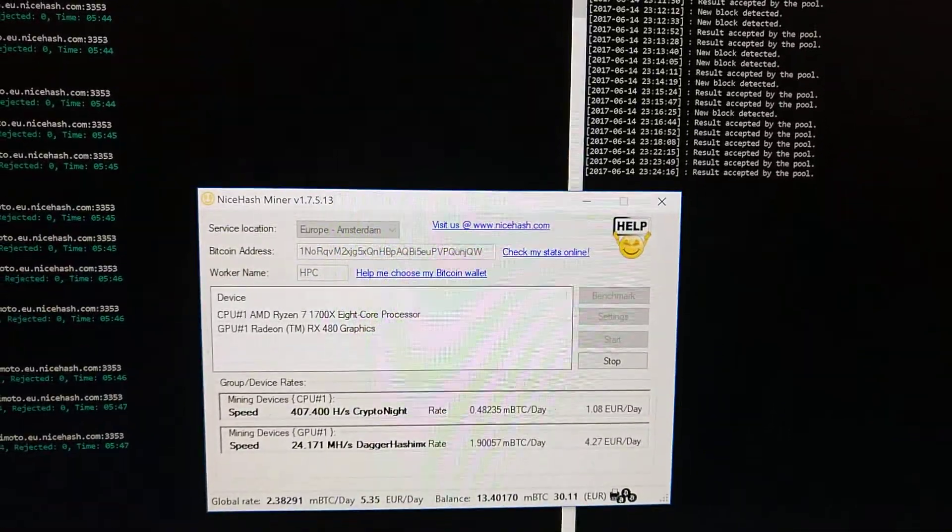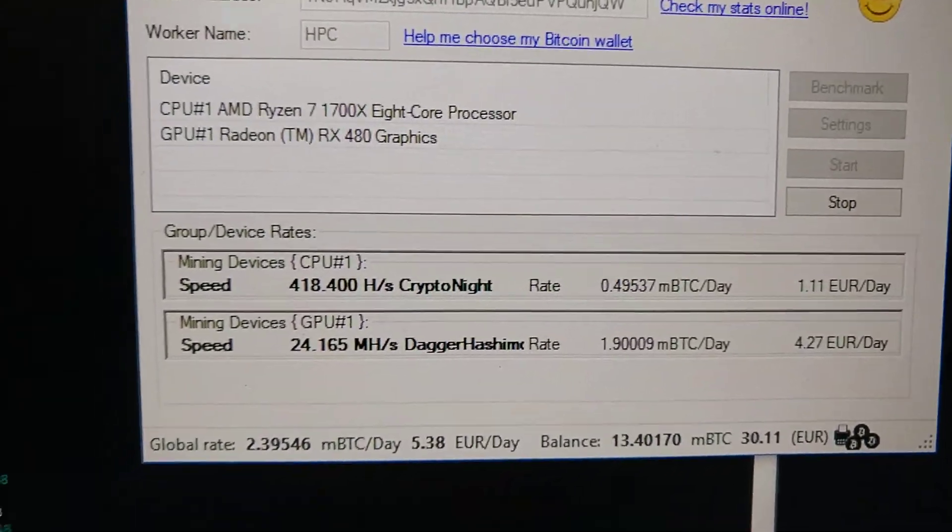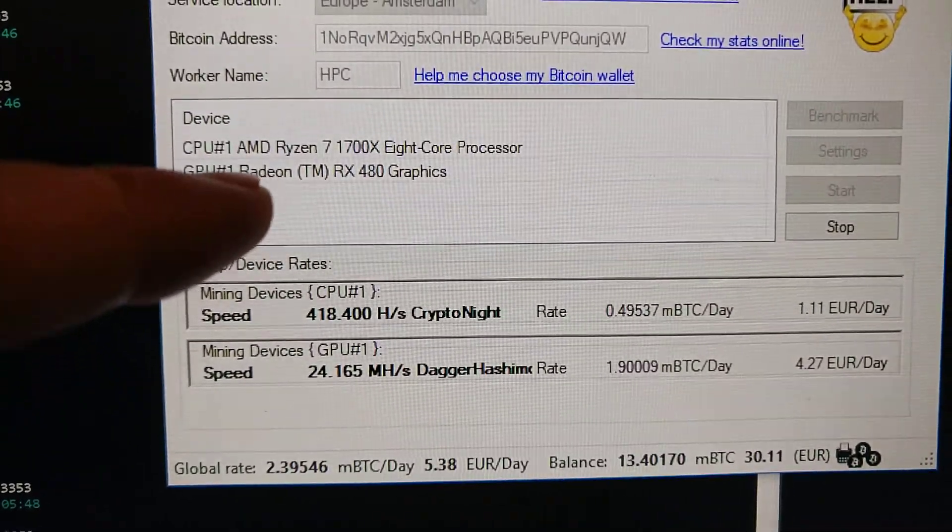Hey guys, what's up? Today we're checking out my 1700X and my RX 480 at mining.